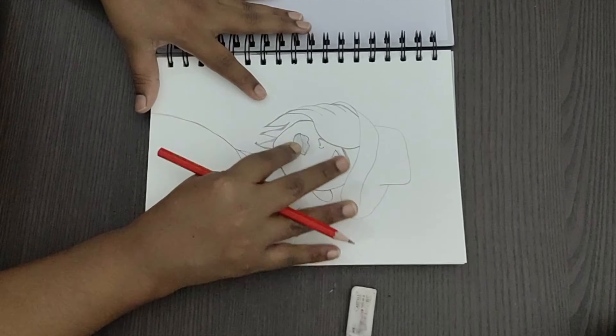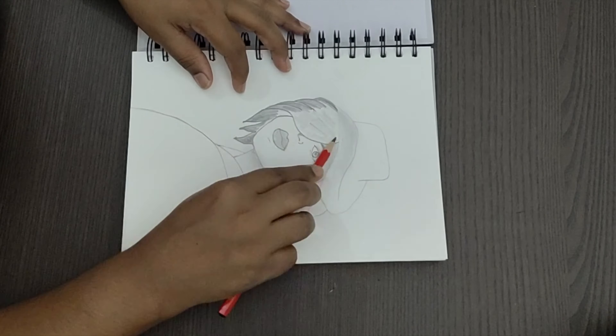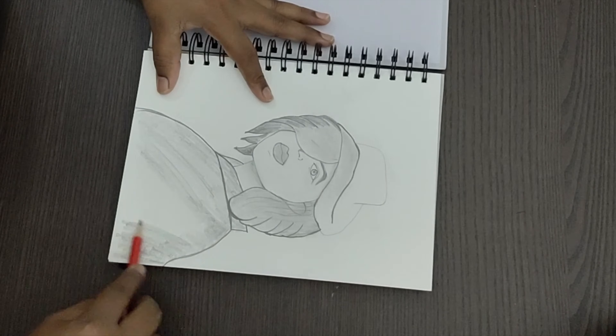I will spend some time for myself — mostly drawing and painting. Today I have a little time for it, so I thought of doing pencil drawing. Hope you all like my drawing too!